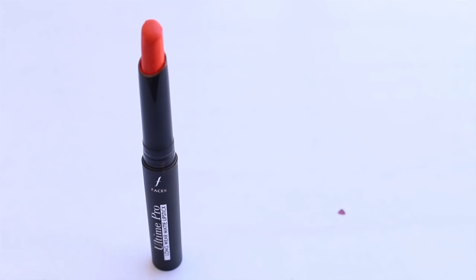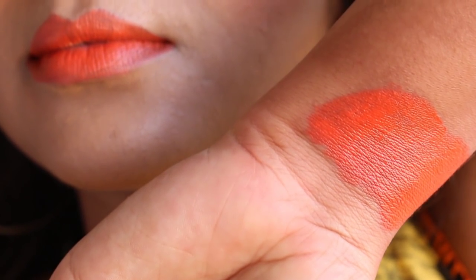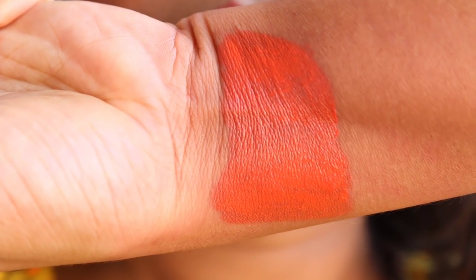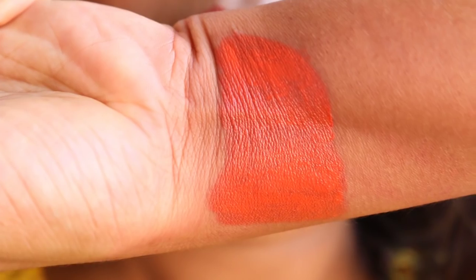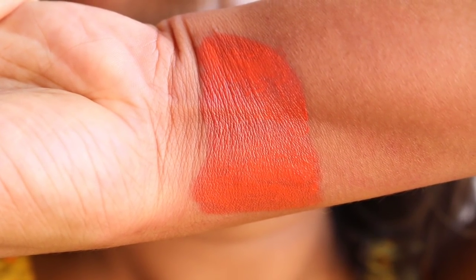The last shade from my collection is Look at Me, a coral orange color that is very smooth, glides beautifully, and is quite creamy. If you're on the fairer side and obsessed with orange shades looking for a matte option, this one is for you. It doesn't settle into fine lines, has nice pigmentation, and lasts for around five hours. It washes me out on my skin tone, but on fairer skin it will look absolutely gorgeous.